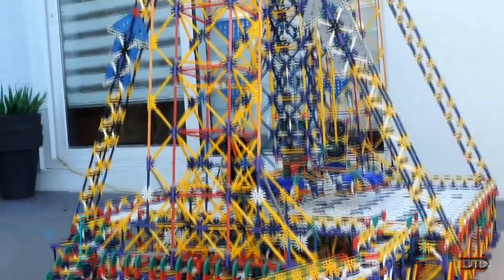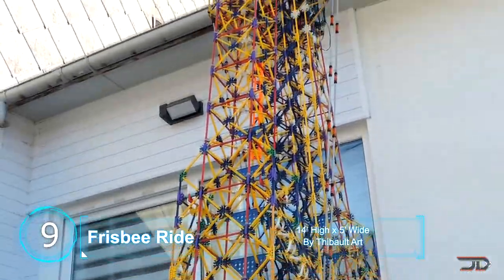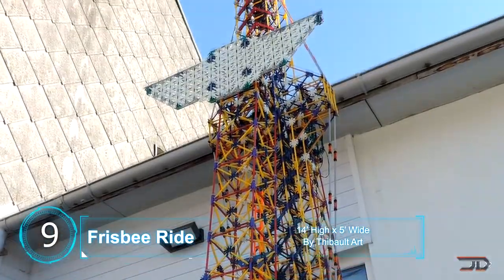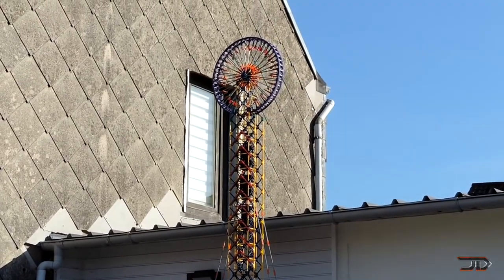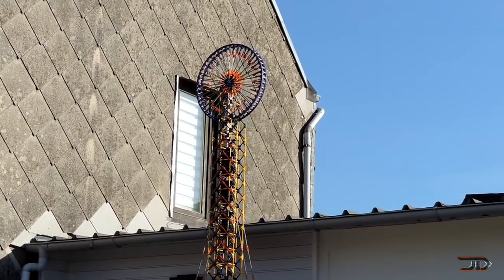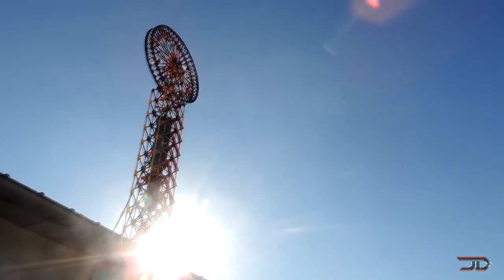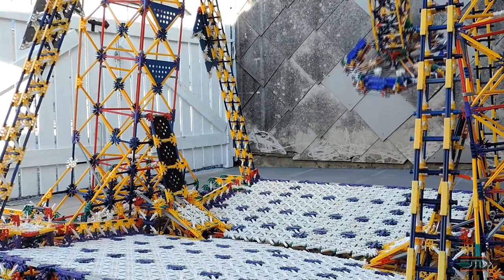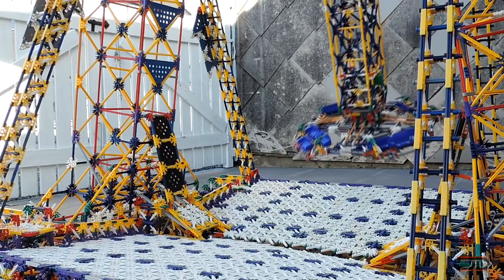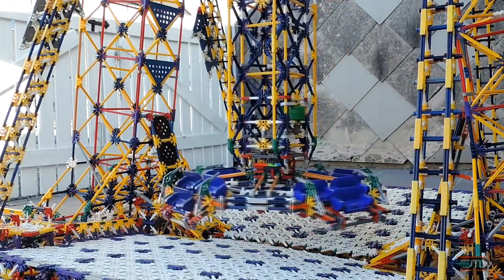At number 9, the world's biggest K'nex Frisbee ride. When you build something that is taller than your house, it's probably going to be pretty epic. The Frisbee ride definitely falls into the elite build category, and it mimics the real ride exceptionally well. I just have to figure out how to miniaturize myself and actually ride on this crazy contraption. The Frisbee ride is over 14 feet high, and it has three electric motors just to make the arm rotate. The same creator has also built a massive ball machine, and it could have easily made it onto this list, so make sure to check out his YouTube channel.